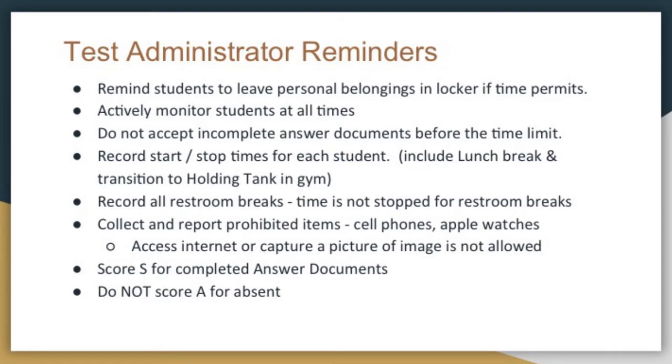When you've accepted a complete answer document, score it as 'S' for score. If the student is absent, please don't code it as 'A' because we're going to try to pull those kids in on Wednesday, Thursday, or Friday.